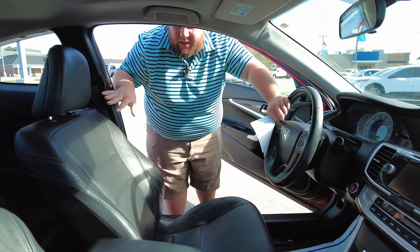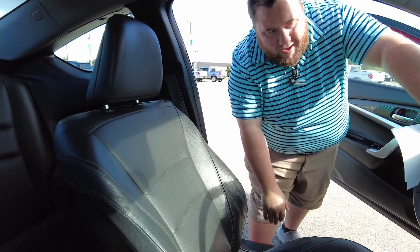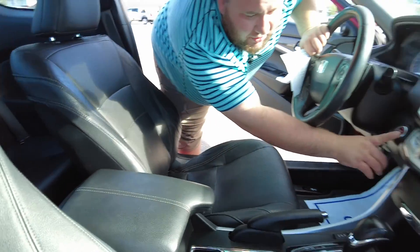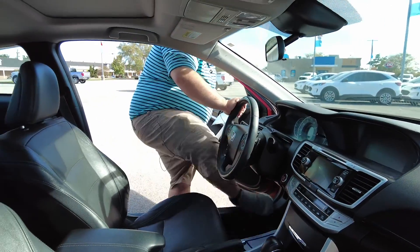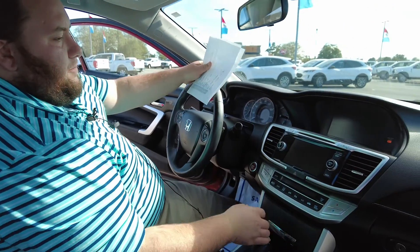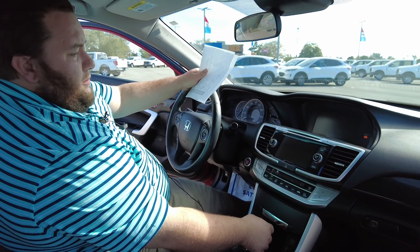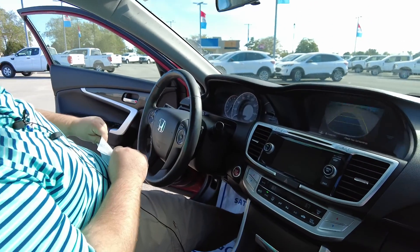Now that we're on the inside, you can see it's got this wonderful looking leather seat — very comfortable — as well as the push button start. We'll hop in here and take a look at the backup camera. And there is the Honda backup camera.